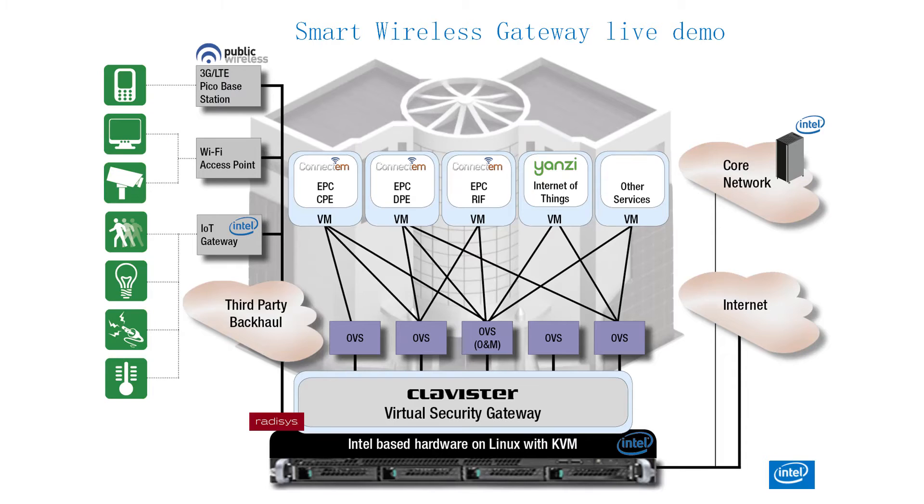In this slide, on the left-hand side you can see the many different types of wireless protocols flowing through — top left: Pico base station, Wi-Fi access point, and the IoT gateway. All that traffic is flowing down into the base hardware provided by RAID-Assist.